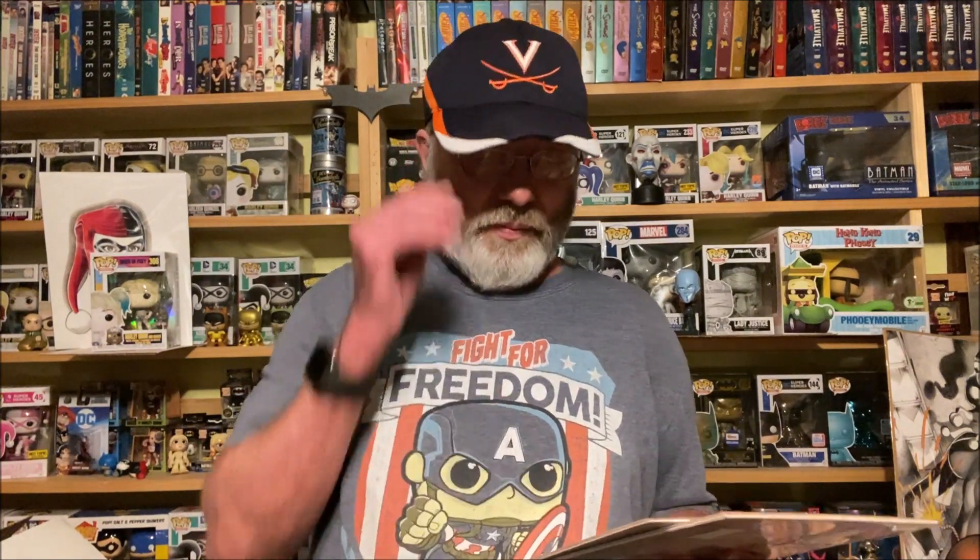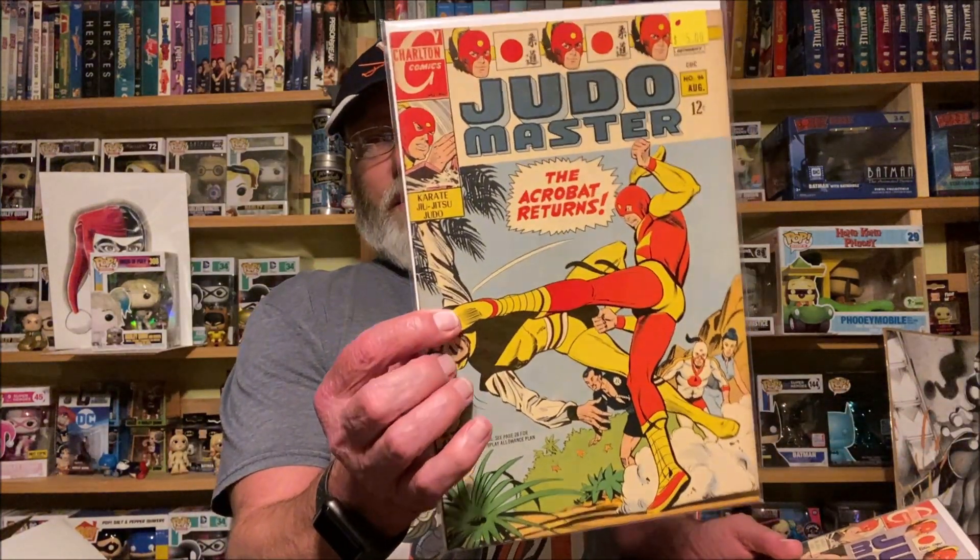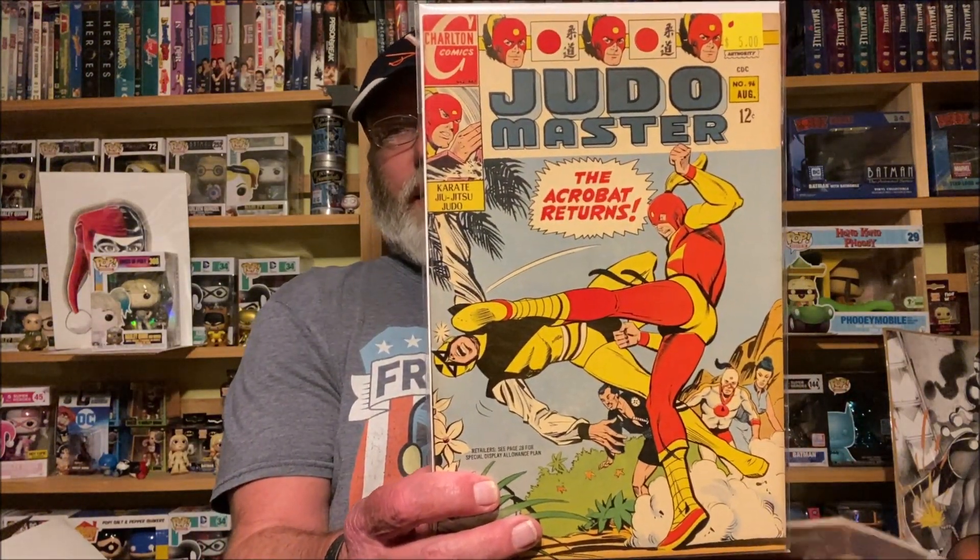These two are Charlton goodness. My friend Metarock Roger is a fan of Charlton Comics and I saw these and it made me think of him. I don't have any of the old Judo Master comics, so I picked up a couple from the cheap bin — issue 96 and 97. The cover's got someone getting kicked upside the head. Karate, jiu-jitsu, judo — thought that was pretty cool to add to the collection.